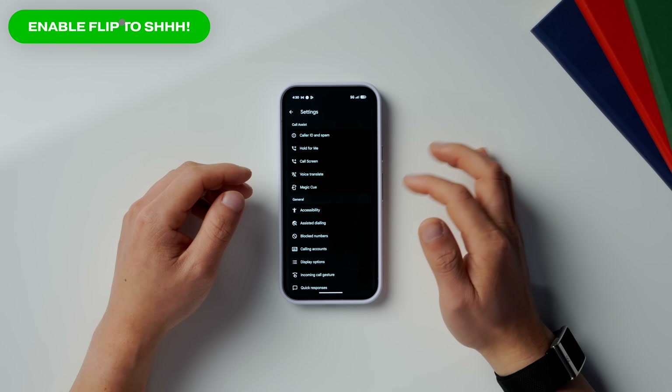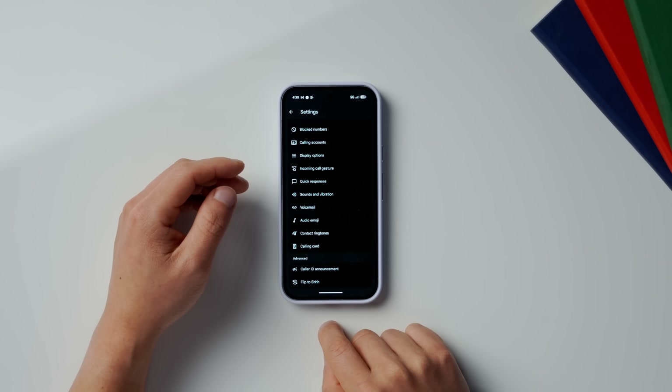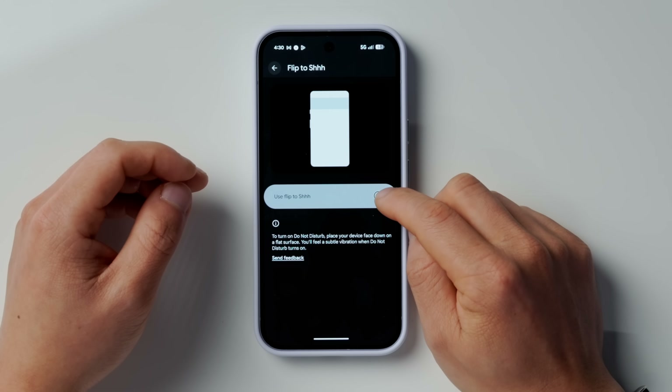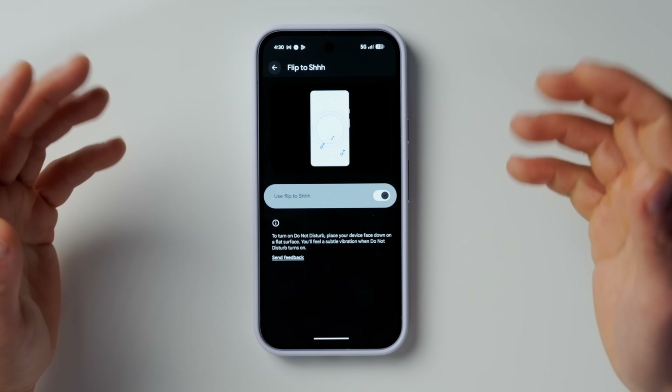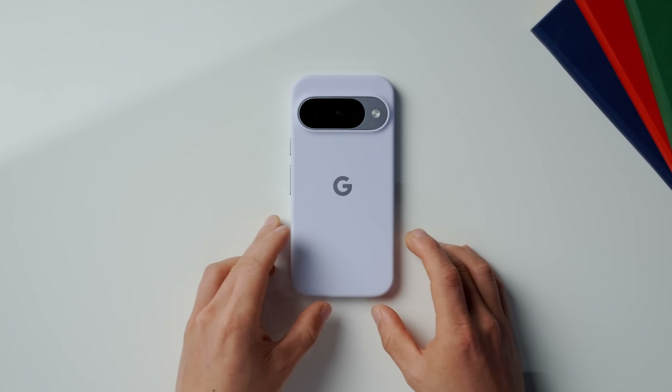While we're still in the phone settings, scroll all the way down and you'll find a feature called Flip to Shh. Turn this on. What this does is if you just flip your phone over and place it face-down, it will notify you with a slight vibration and let you know it's now on Do Not Disturb mode. This is really useful if you're working at your desk and don't want to be disturbed, or you're at a dinner and want to be respectful — just flip your phone over and it turns on Do Not Disturb.